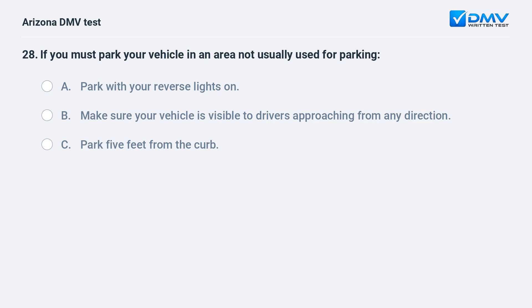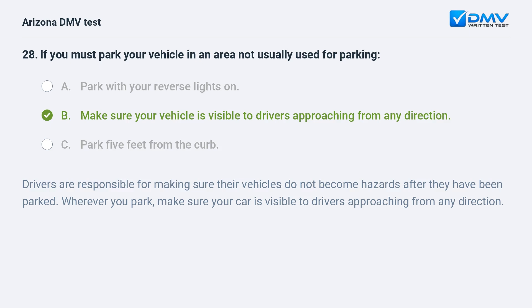If you must park your vehicle in an area not usually used for parking: A. Park with your reverse lights on. B. Make sure your vehicle is visible to drivers approaching from any direction. C. Park five feet from the curb. B. Make sure your vehicle is visible to drivers approaching from any direction. Drivers are responsible for making sure their vehicles do not become hazards after they have been parked. Wherever you park, make sure your car is visible to drivers approaching from any direction.